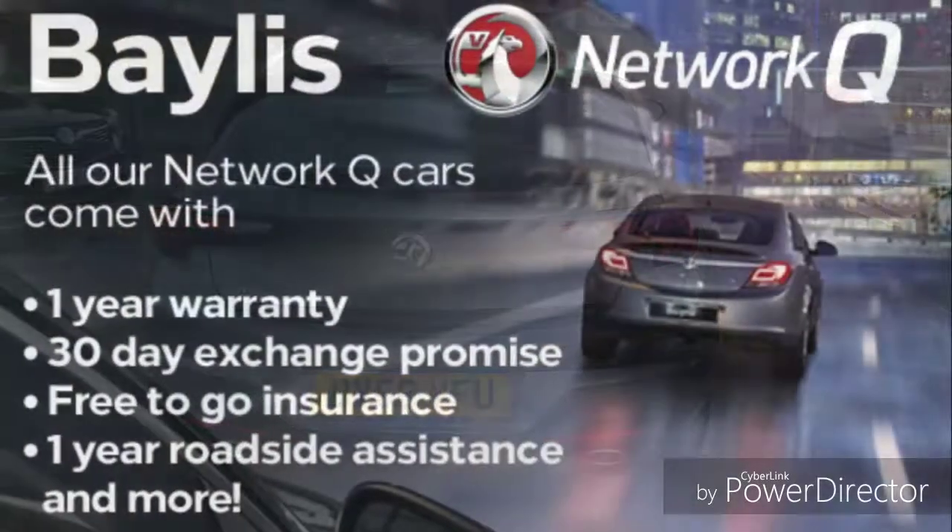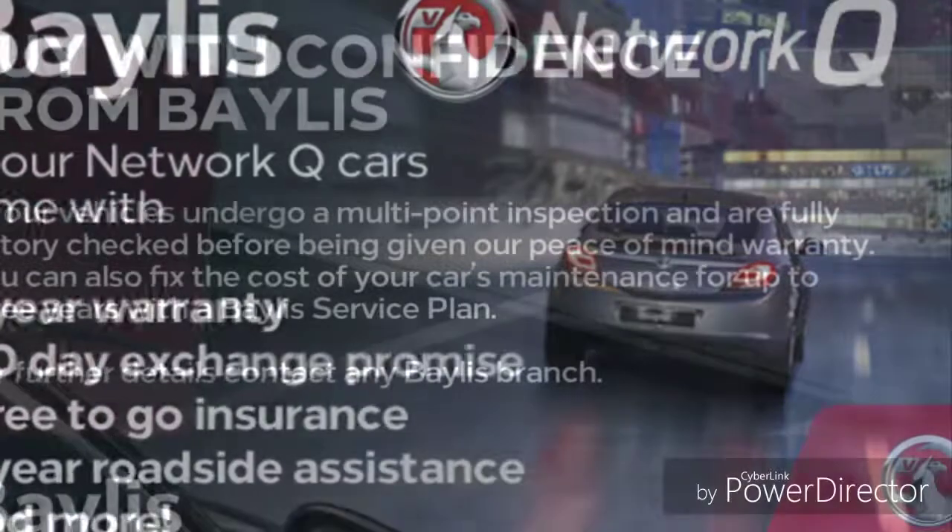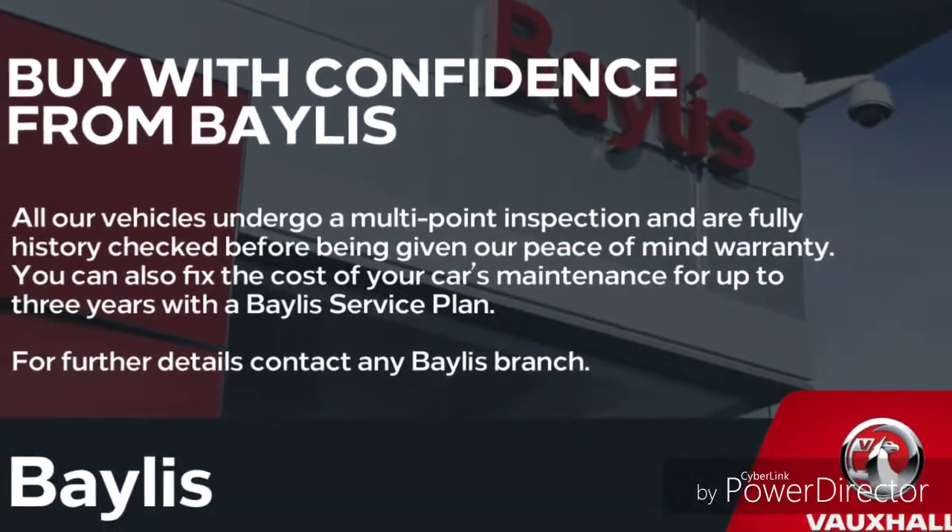Finance options are available to facilitate your purchase, as well as Bayless service plans. If you're interested in this Astra, feel free to give us a call at Bayless Vauxhall.